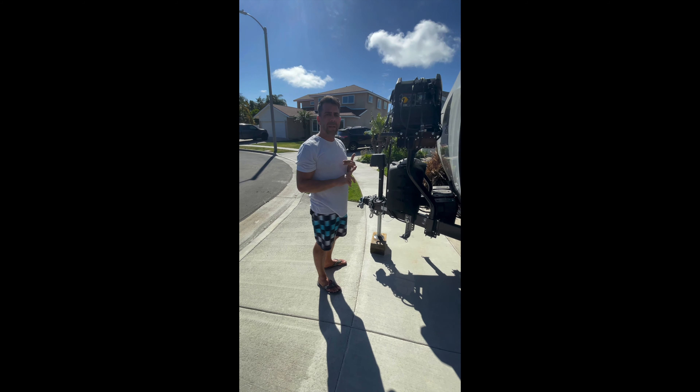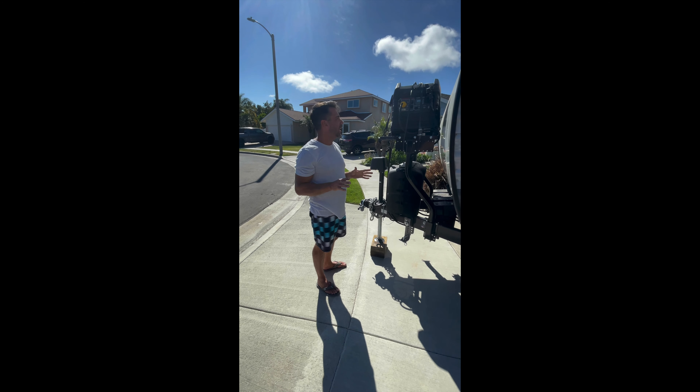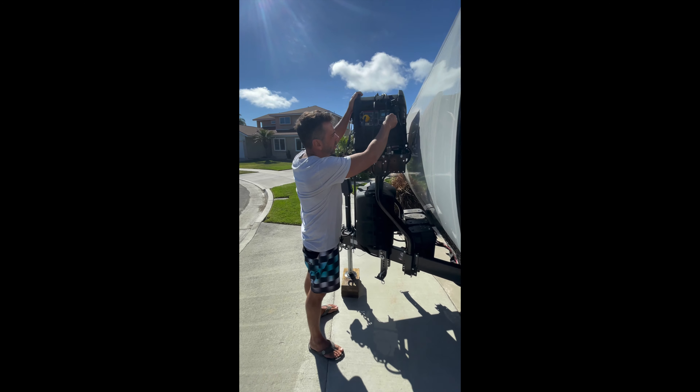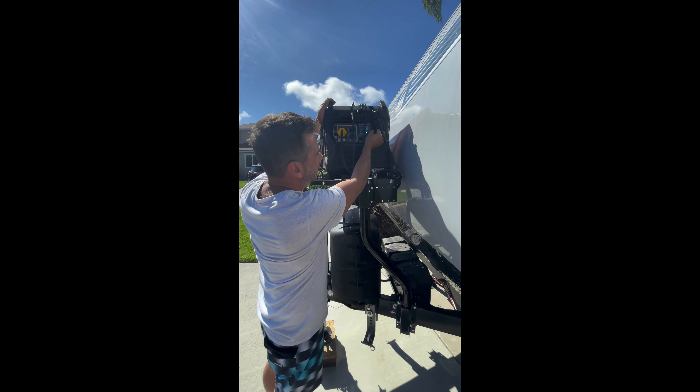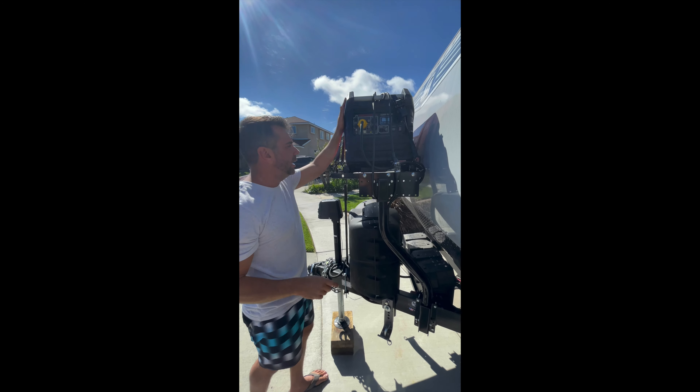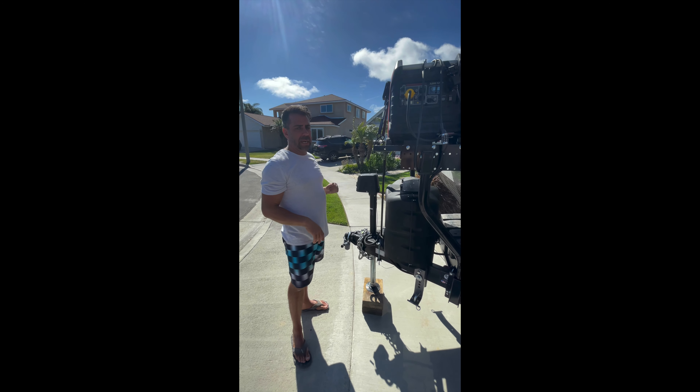Air conditioner, microwave, everything that runs off of 110. To turn it off, very simple — just turn the knob to the top to off. There's plenty of gas in here; should last your entire trip.